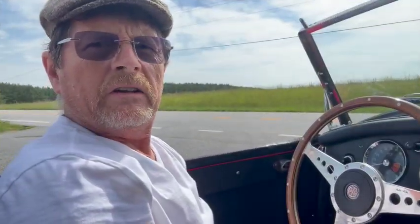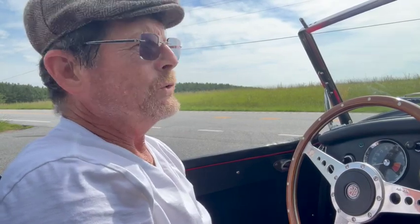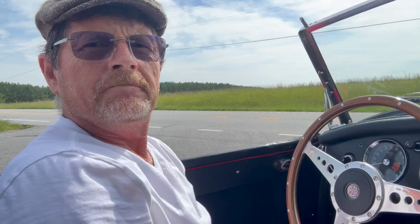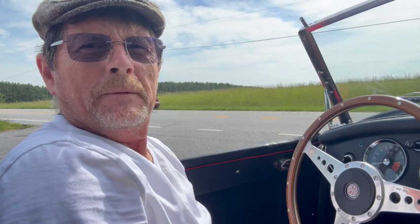So there you have it — a 1962 MGA. Super fun car to ride in. I hope you enjoyed this as much as I have, and maybe I'll see you out on the road. Take care.